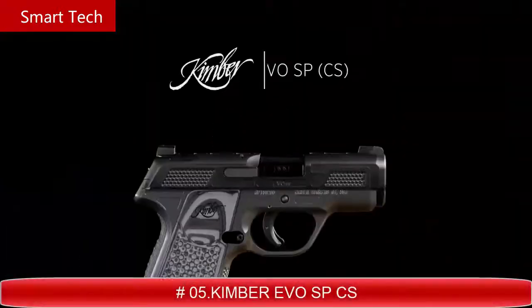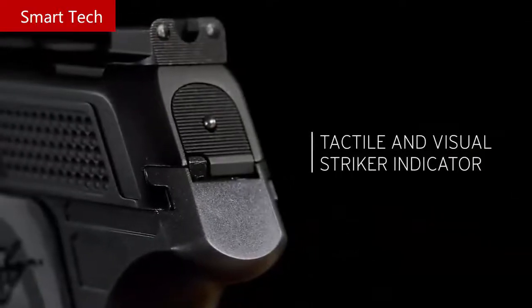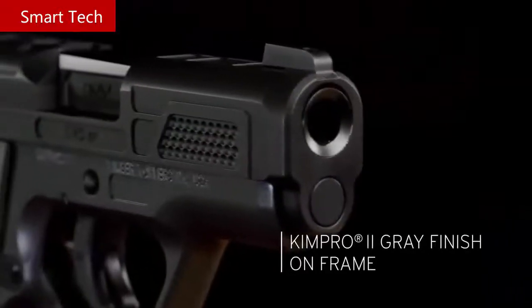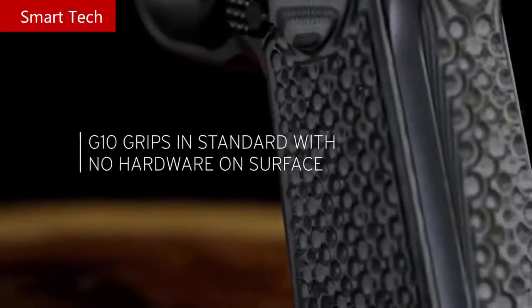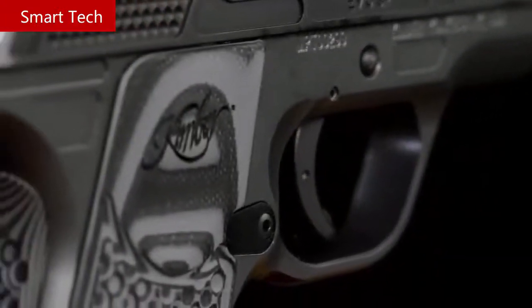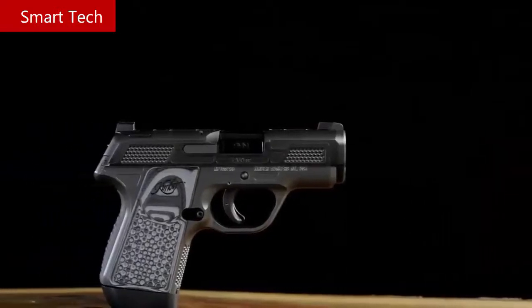Kimber EVO SP CS. The EVO SP Custom Shop is our premium offering in this new striker-fired platform. Slide lightning cuts and Stiplex texturing to the slide provide a positive surface for slide manipulations. Designed as the ultimate carry gun, ferritic nitro carburizing finish adds to the durability of the surface on both the slide and barrel. Ledged metal night sights are hardy and bright no matter the light conditions. A grip system and magazine catch that can be configured to the shooter's preference make the EVO SP CS a premium level subcompact carry solution. Two seven-round extended magazines add to grip surface and ship with this and all EVO SPs, chambered in 9 millimeter.